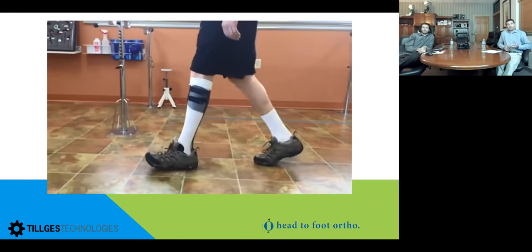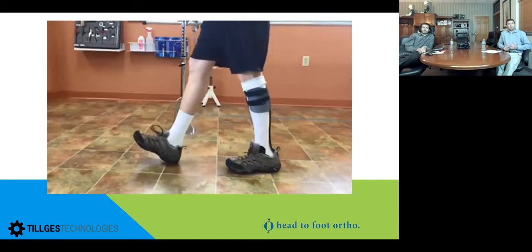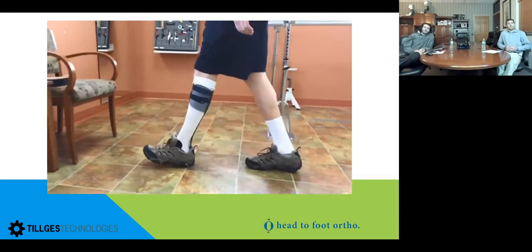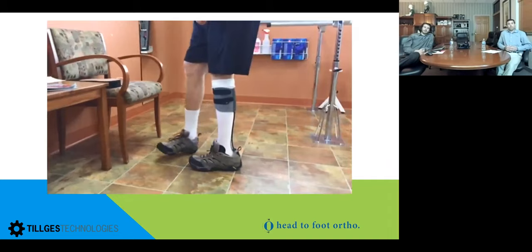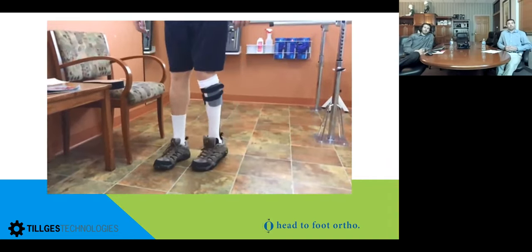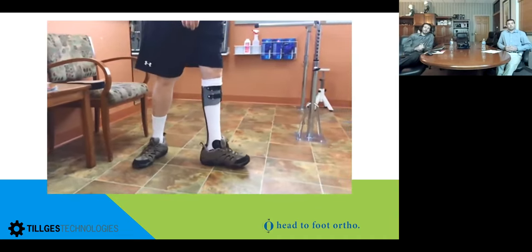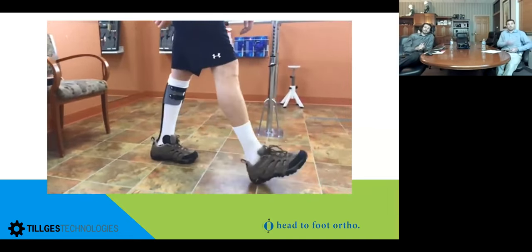In slow motion you can really see what the brace is doing throughout the gait cycle: at heel strike he has nice plantar flexion down to foot flat, rolls over the toe, stores energy, and it propels him forward into his next step. It's a phenomenal prosthesis for any partial foot level amputee — it gives them back balance and improved propulsion throughout gait. We have many partial foot amputees come in using canes, crutches, or walkers, and once fitted with this device they can restore a lot of balance, some walking out without the assistive device just from the fitting appointment.